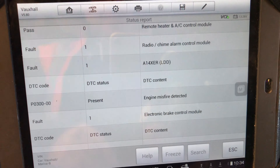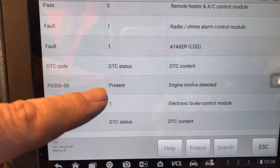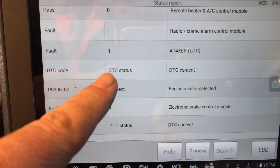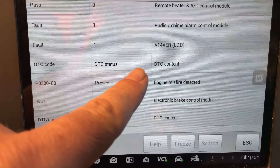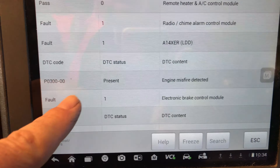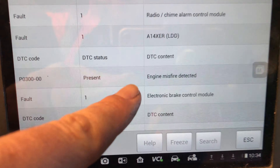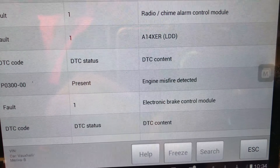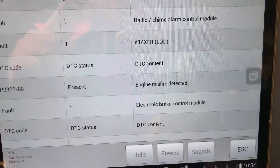We've done a scan using the Autel tool, and here are the codes that came up. We've got a fault in the engine control module — the first one is a P0300 engine misfire detected. I went in via OBD2 with the scan tool and it says it's a cylinder 2 misfire.